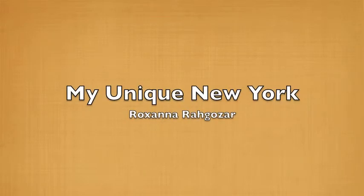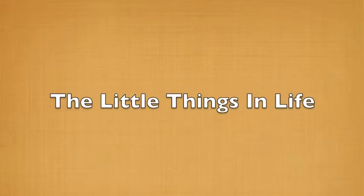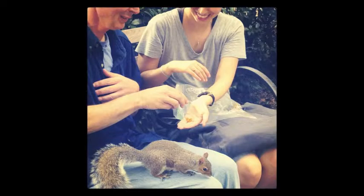This next photo is 'My Unique New York' by Roxanna, titled 'The Little Things in Life.' We really think it fits with her theme of Unique New York because it's pretty amazing that they're feeding a squirrel in New York City. Squirrels are usually vicious in New York, and in the suburbs they don't come near people at all, so it definitely encapsulates the idea of Unique New York.